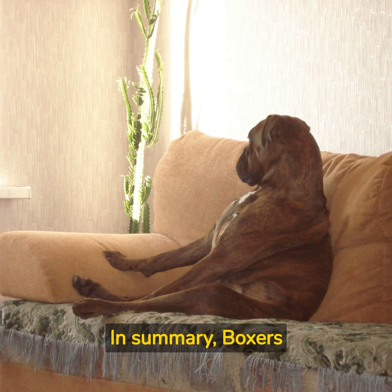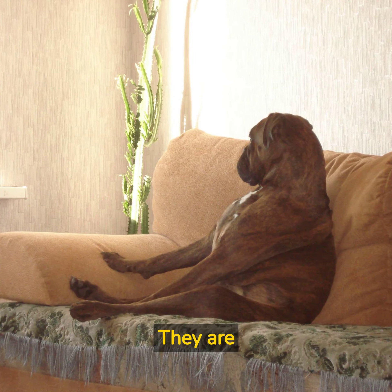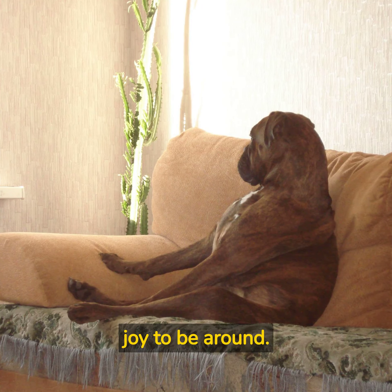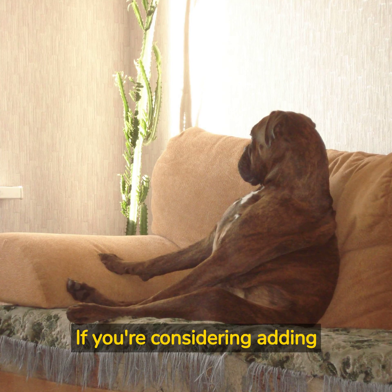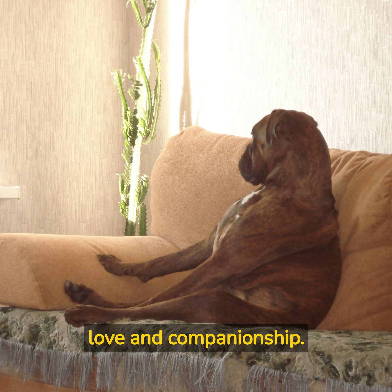In summary, Boxers are a wonderful breed of dog that make excellent family pets. They are loyal, intelligent, and full of personality, making them a joy to be around. If you're considering adding a Boxer to your family, be prepared for a lifetime of love and companionship.